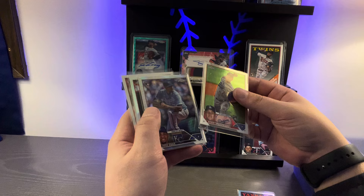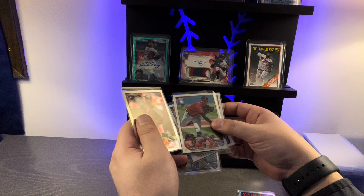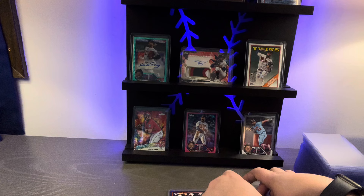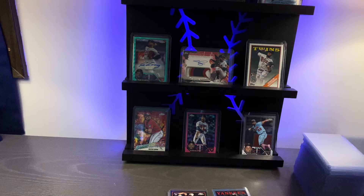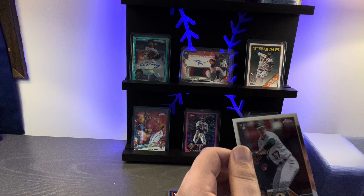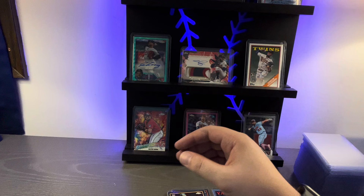Cards pulled so far include a Bobby Miller rookie debut, Jose Quace with the refractor, a Logan O'Hop rookie, Tanner BB, a Grayson Rodriguez, and the 35-year edition of Aaron Judge. Moving forward, we also have a Mason Miller rookie debut — another nice one. Oakland Athletics know how to produce quality pitchers that often get traded.